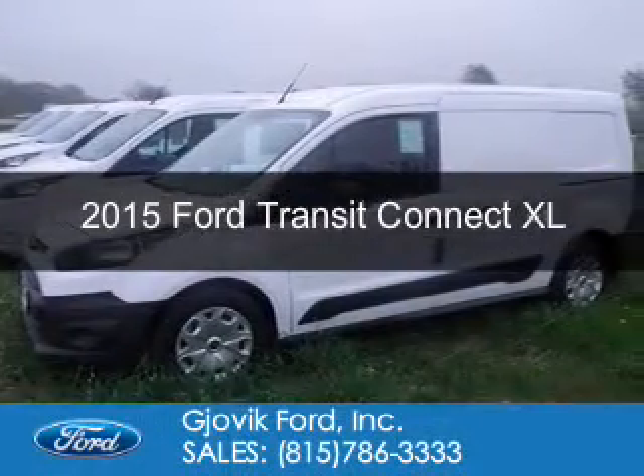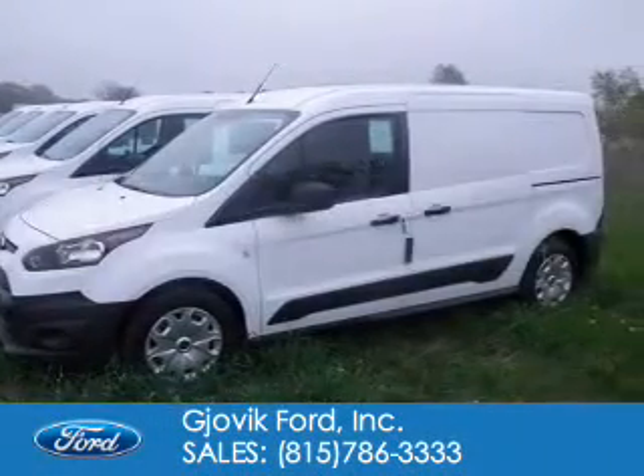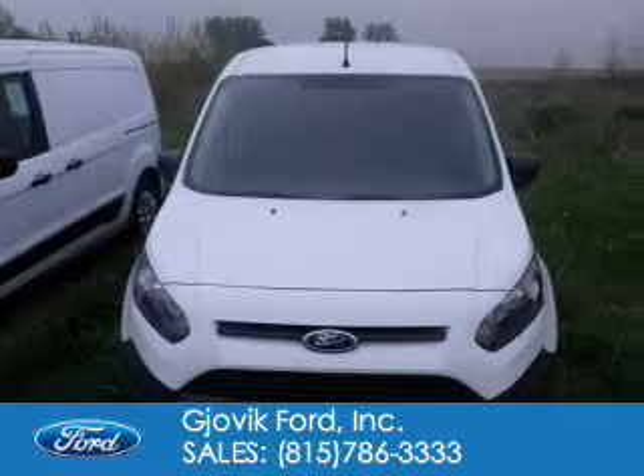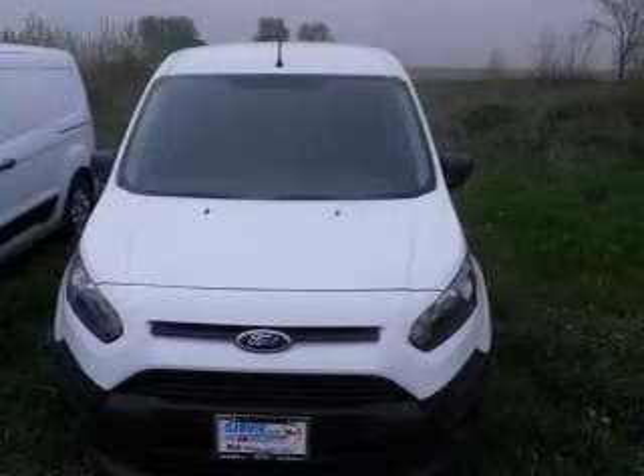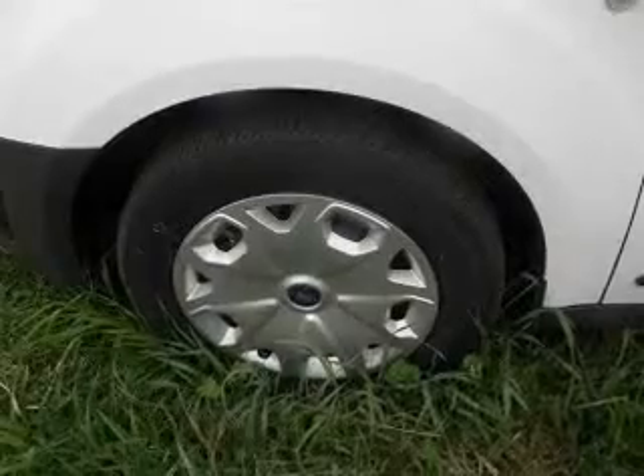This is a new 2015 Ford Transit Connect. It's powered by front-wheel drive, a 2.5-liter, four-cylinder engine, and a six-speed automatic transmission.